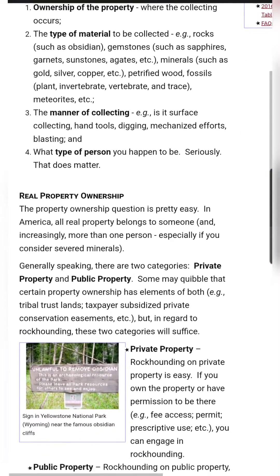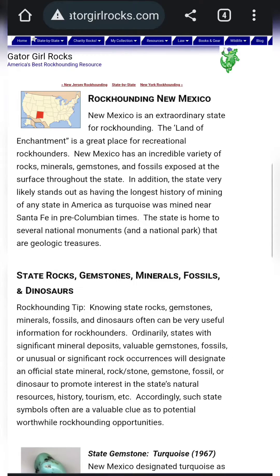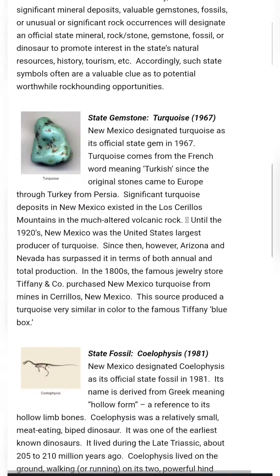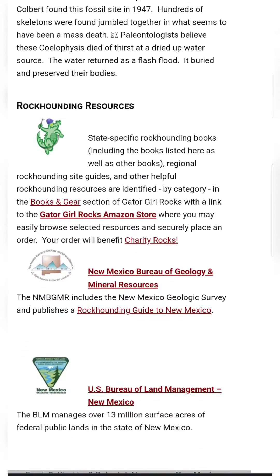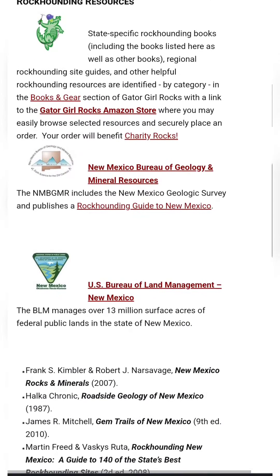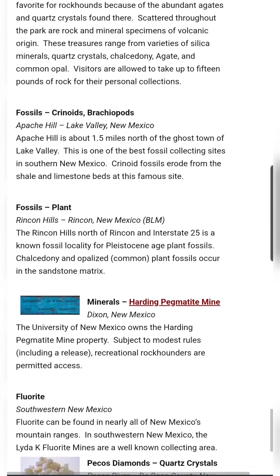which can be pretty confusing, so it's definitely worth taking a look at. The sections on each state have a lot of information. Some of it's just general information about the state's geology. There are lists of resources here, as well as sites you can rockhound. She doesn't give specific information about the location of most of these sites, so you're likely going to have to find that elsewhere.